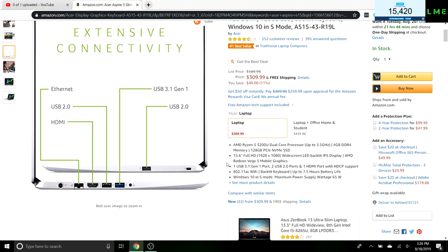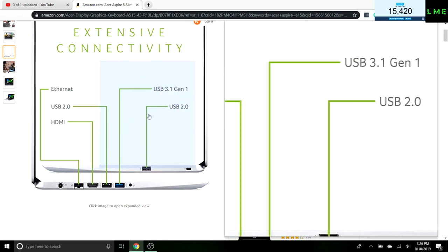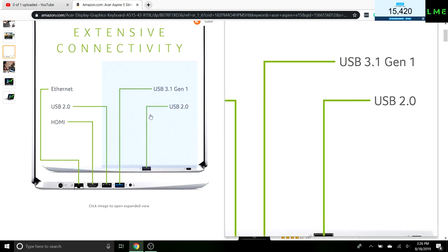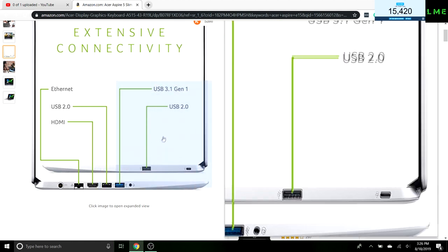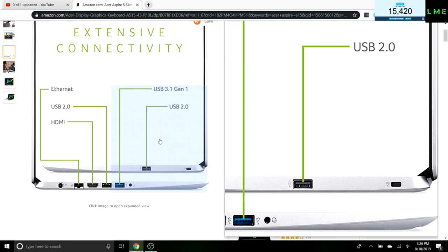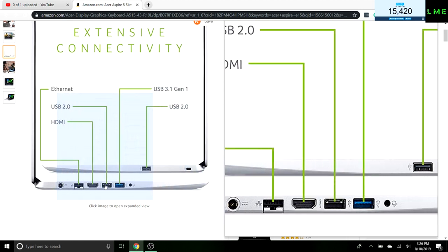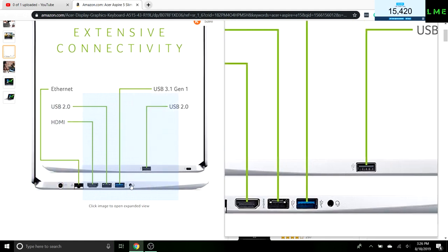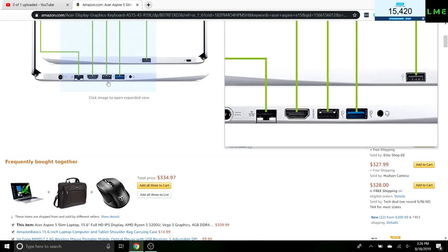Going over the I/O: we have ethernet, USB 2.0, HDMI, and USB 3.1 Gen 1 — that's the highlighted blue port, which is nice. On the other side we have a USB 2.0, a Kensington lock, ethernet, power, and a headphone jack. So there's a lot of I/O here.